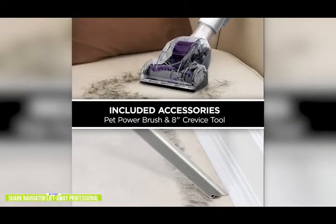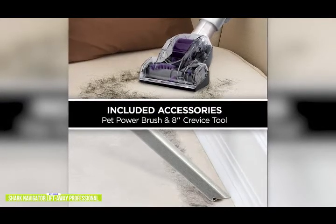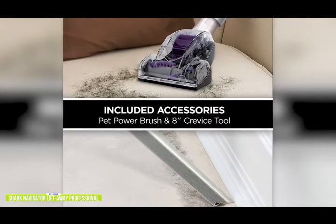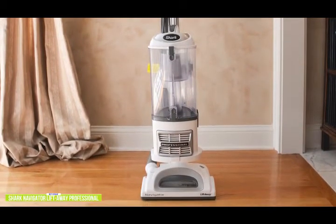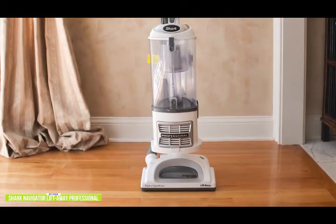It's also very versatile as a two-in-one — you can just lift away the canister body so it separates from the vacuum and can be used as a handheld, and you can attach the tool of your choice to the hose. It's not as portable as the Dustbuster, but you get the power of an upright vacuum in a handheld design. It also features anti-allergen complete seal technology, which is an added benefit if you have small children or anyone in your family with allergies, since the HEPA filter traps 99.9% of allergens in the vacuum.